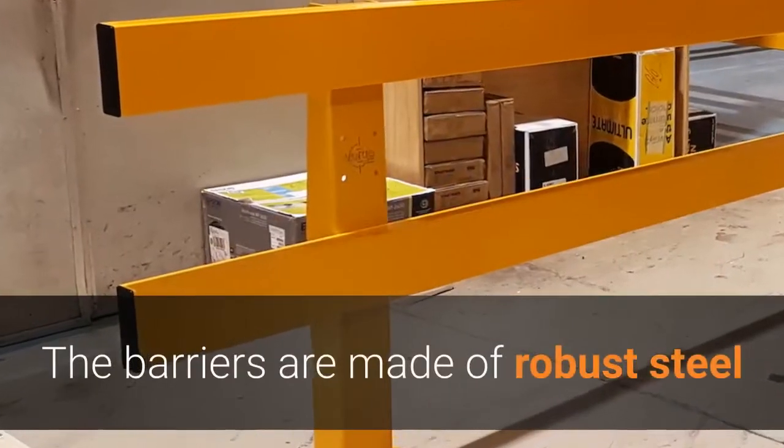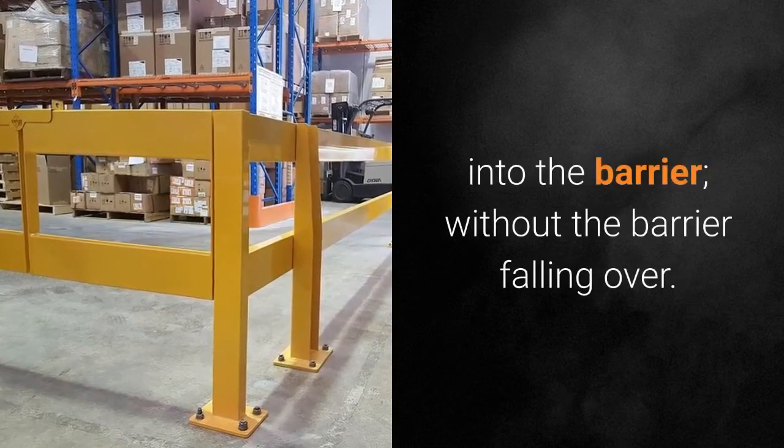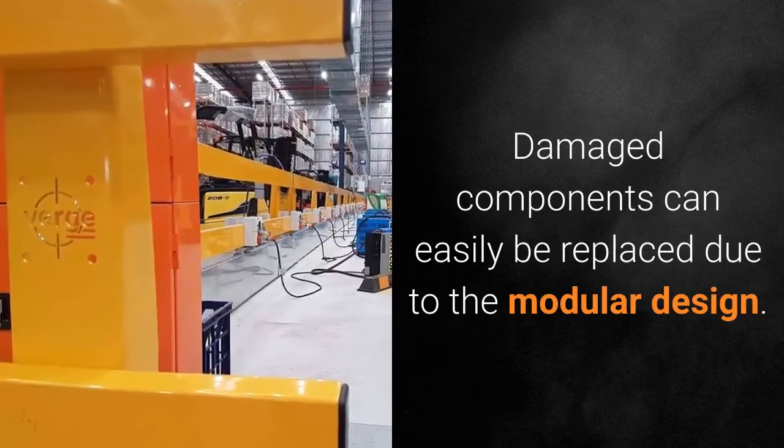The barriers are made of robust steel that will withstand the impact of a forklift driving into the barrier without the barrier falling over. Damaged components can easily be replaced due to the modular design.